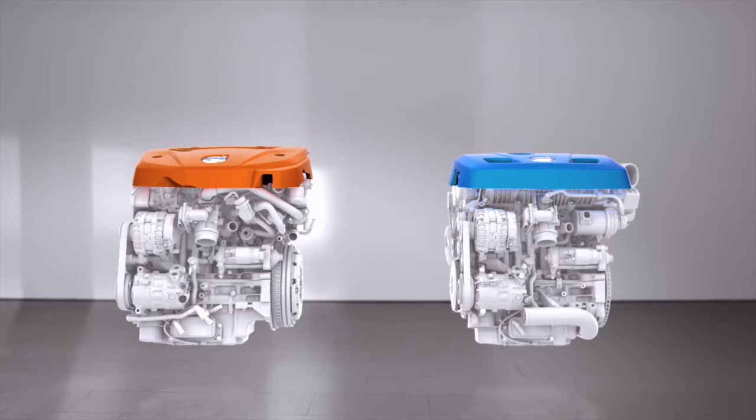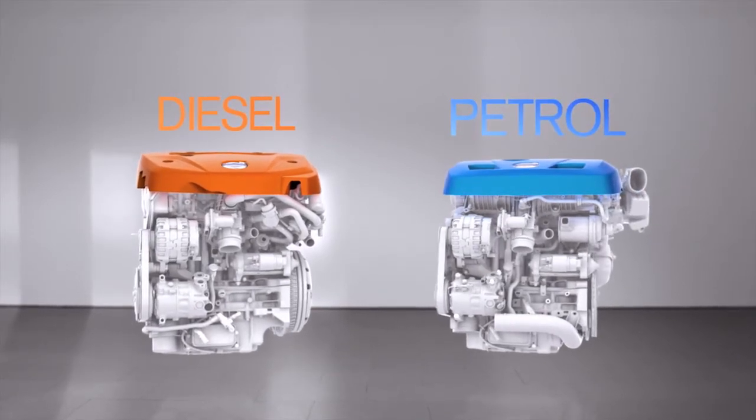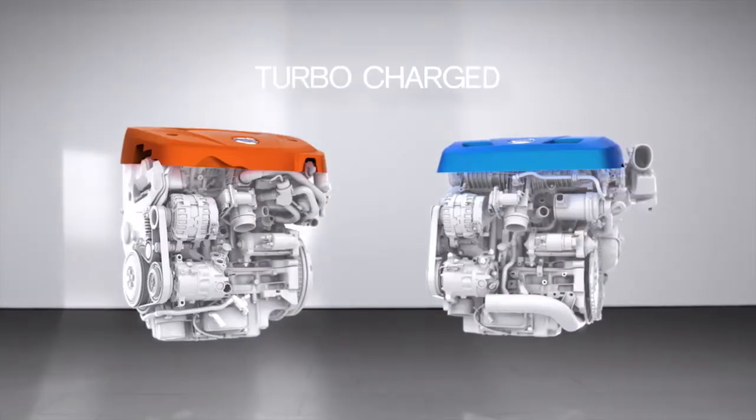In 2013, Volvo launched their new Drive-V diesel and petrol powertrain family. The new powertrains, all turbocharged 2-litre with 4 cylinders, set a new standard in efficient performance.